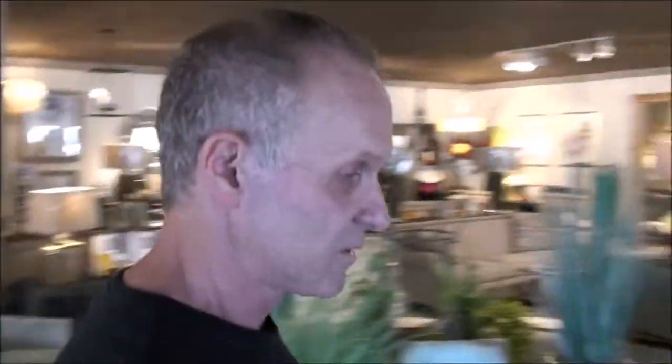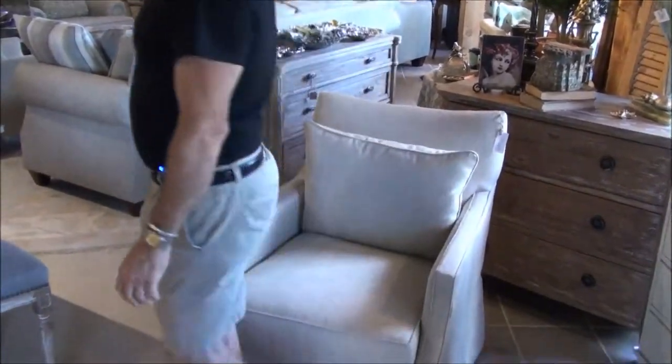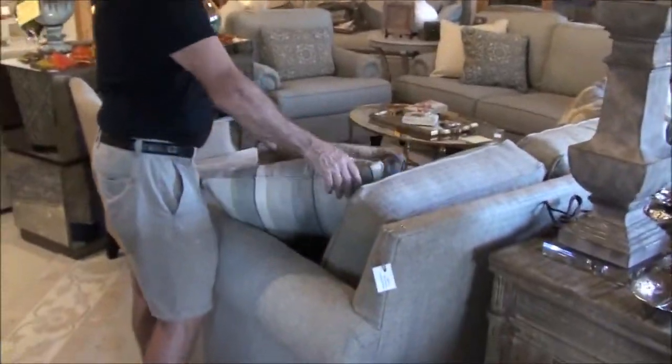If you look at this, this is a great chair from Fairfield Chairs. Swivel. Our biggest selling item is a motion chair — it turns around, just like a kid. Love this. It comes with thousands of fabrics. And keep in mind, if you do a sofa, you can get a chair to match too.